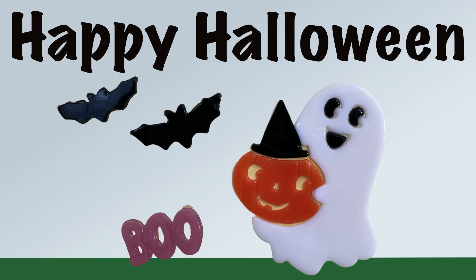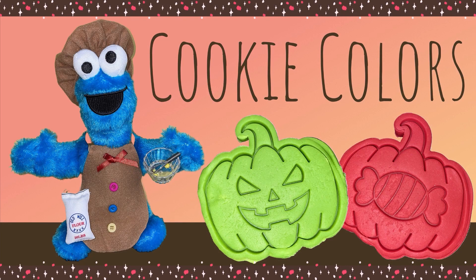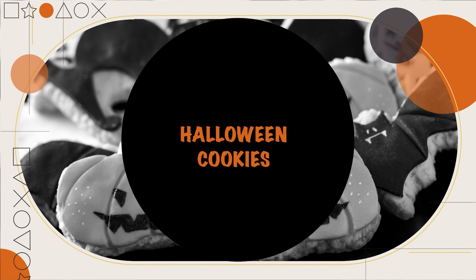Hi, everyone. Welcome to Learn and Play. Today we have a Halloween special. Are you so excited for Halloween? What are you going to be? That sounds great. I love dressing up for Halloween. Well, guess what? Today we're going to have Cookie Monster on our show. I heard he's going to be baking some Halloween cookies.